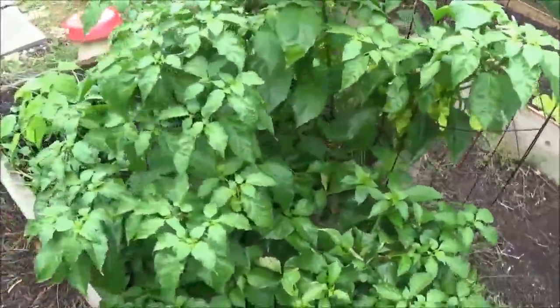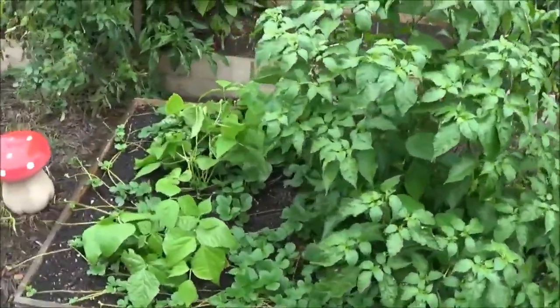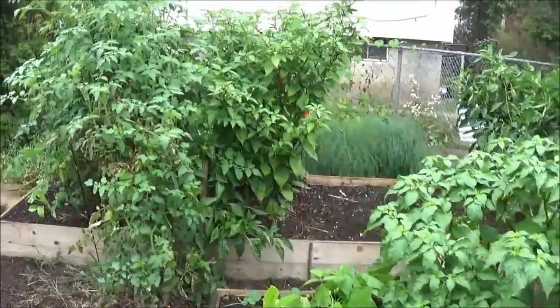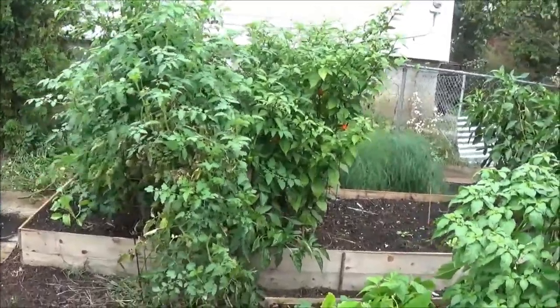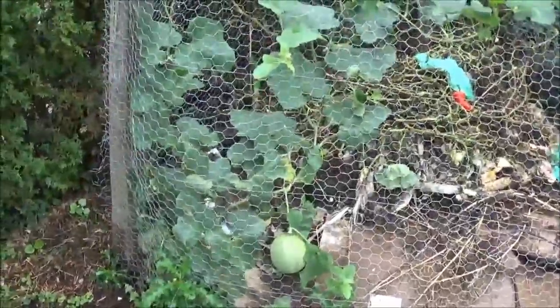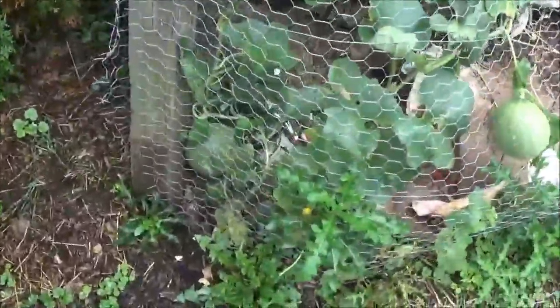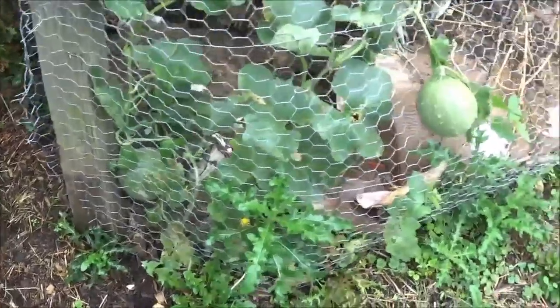I took my potted plants inside, so I'll have a video on my indoor setup coming soon. I just wanted to get this video out so you know I'm still updating. Here's that melon plant — we've got one down there and one right here.